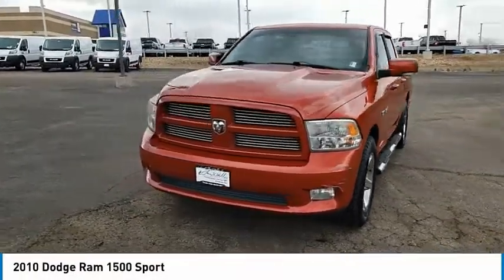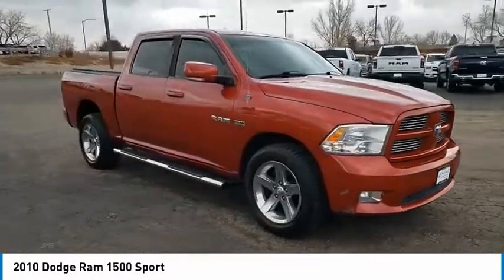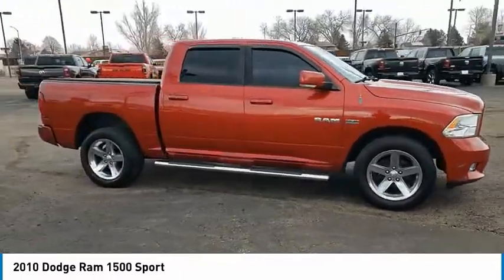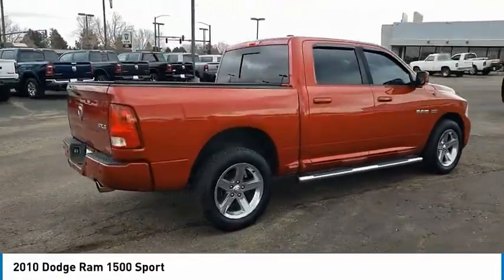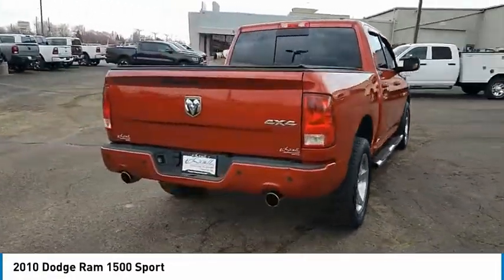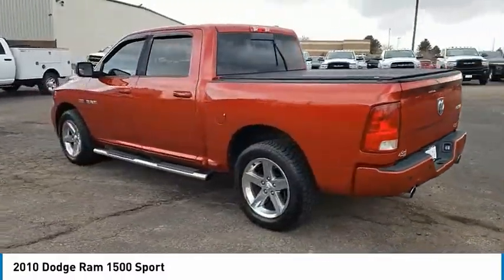Stop by and take a look at the 2010 Ram Pickup 1500. The Ram 1500 is the most awarded Ram truck ever. Its exterior styling re-thinks and outclasses every truck out there. Bred for strength and intelligence, the Ram 1500's towing and cargo hauling capabilities come naturally.